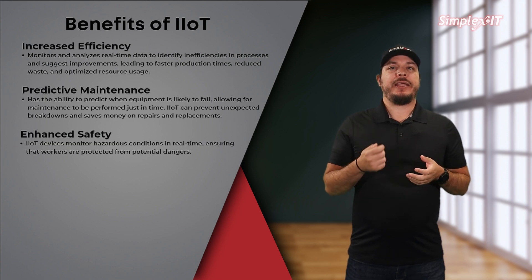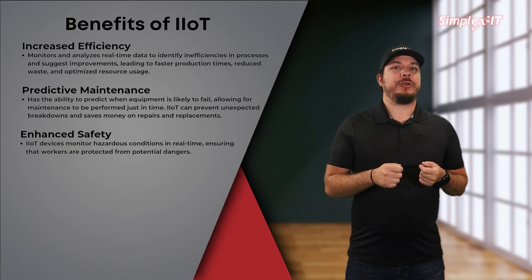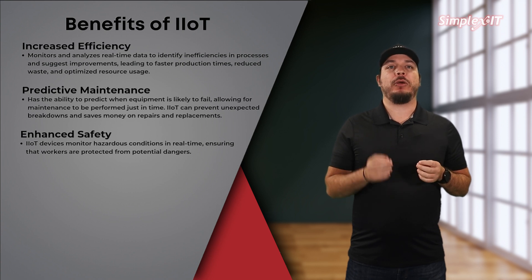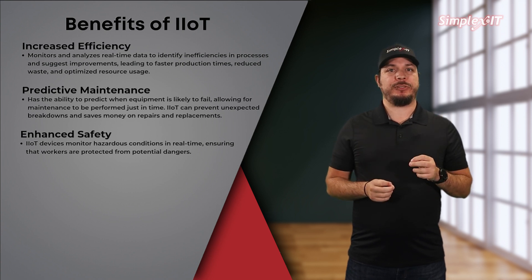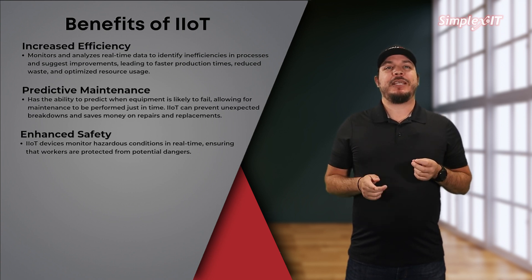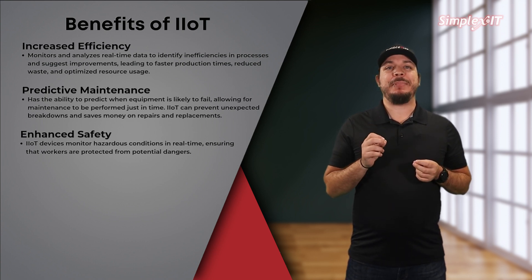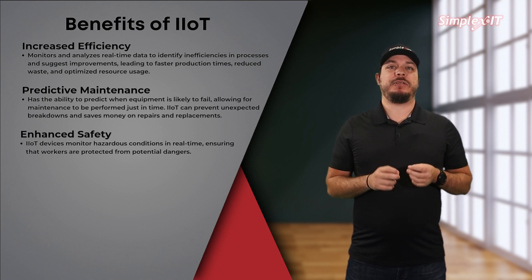Enhanced safety. IIoT devices can monitor hazardous conditions in real-time, ensuring that workers are protected from potential dangers. For instance, sensors can detect gas leaks or equipment malfunctions, triggering immediate alerts and safety protocols.